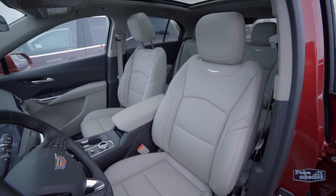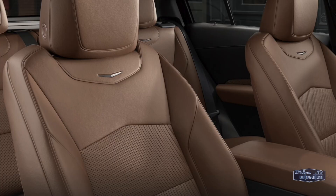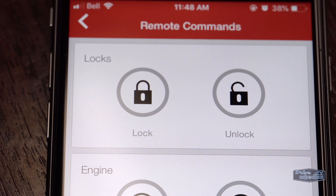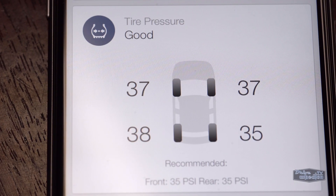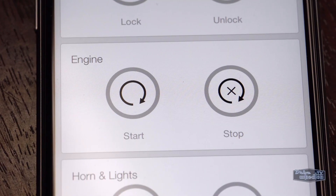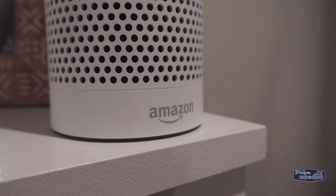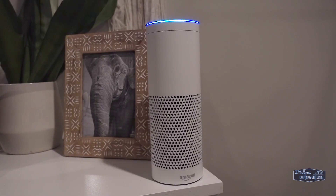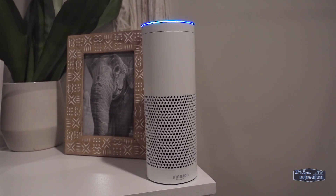The MyCadillac app is very cool — it lets you do everything from locking doors to checking tire pressure and oil life, and you can even start your car from your phone. The XT4 is also Alexa-enabled, so you could hypothetically use voice commands to start your car in the morning.